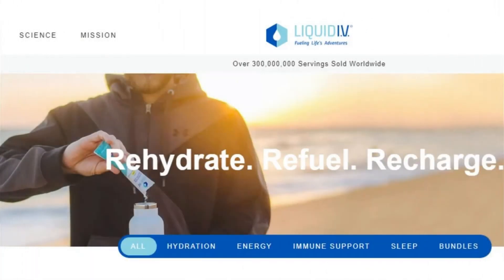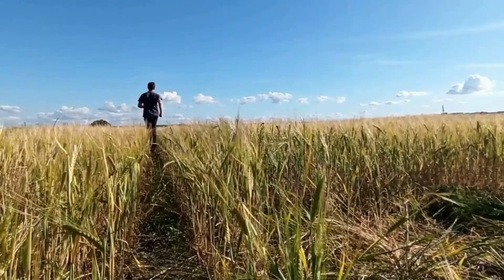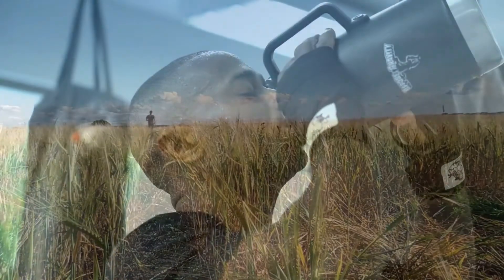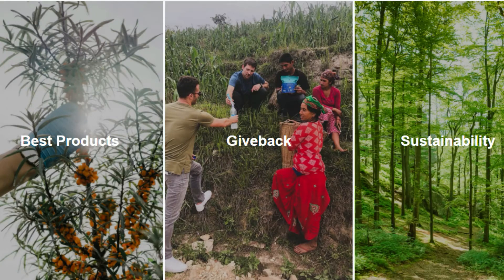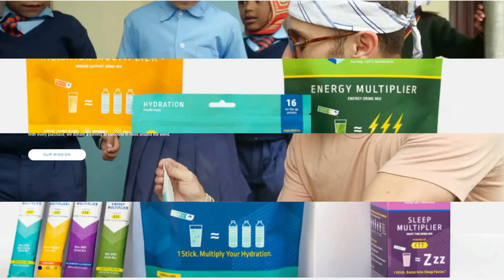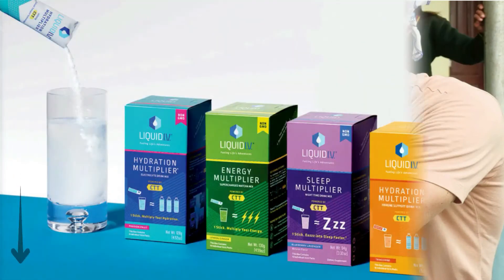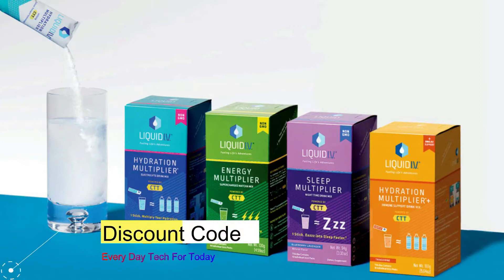Before we move any further, I want to let you know about Liquid IV. If you are an active person or you live in a dry climate, it is vital that you maintain your hydration. Unfortunately, most people do not get enough fluids during the day. Their mission is to change the world by providing the best product — only one stick and you will feel a multiplier in your hydration, energy, and immune support. Liquid IV has donated over 9 million sticks worldwide with 30,000 positive reviews. The link to purchase Liquid IV is in the description, and for a 25% discount use the code EVERYDAYTECH.